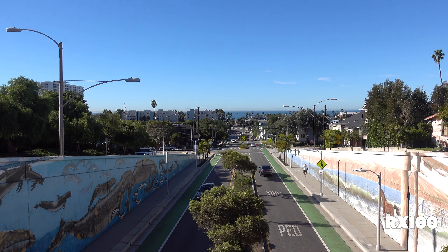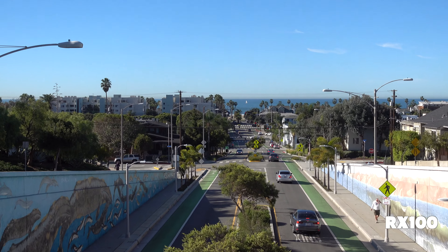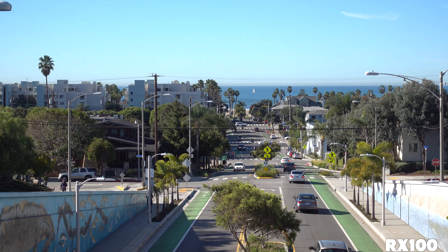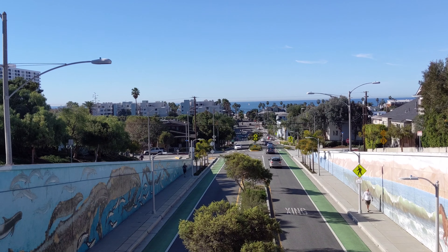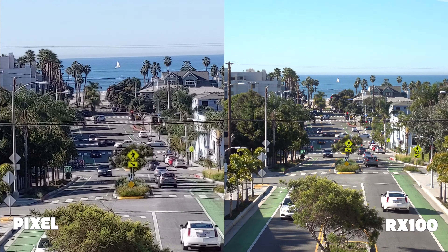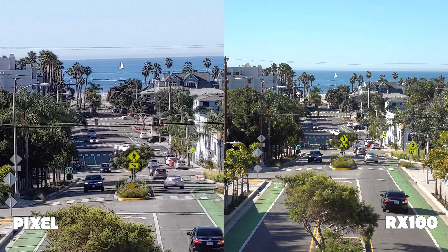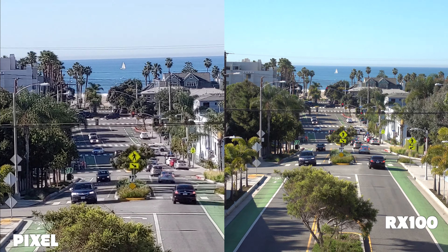One big advantage obviously with the point-and-shoot is we've got this great zoom range on it. Bear with me while we zoom in here — this is obviously optical zoom. And then on the Pixel we're going to zoom here as well, which is digital. So how do the two stack up? Is the Pixel software doing a good job at trying to make the zoom look good considering it's all digital?